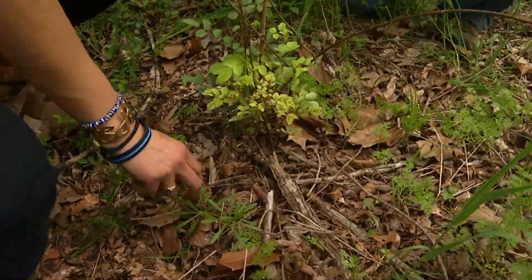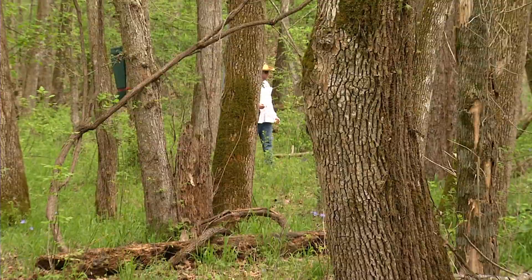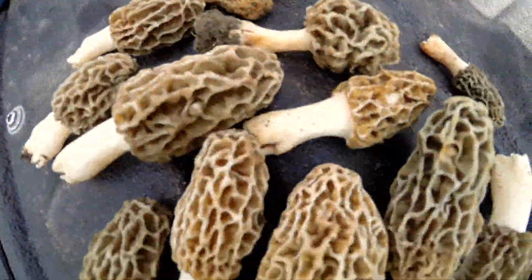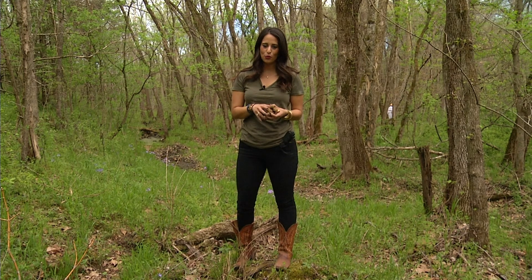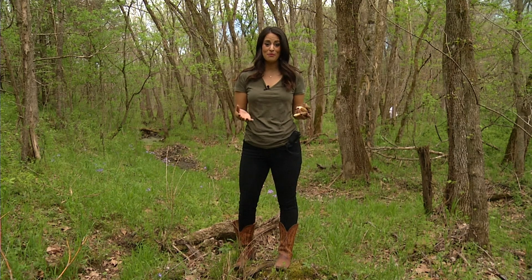Hunting morels takes patience, a good eye, and Derek says it's all about having a secret location. Having two people out is even better. It's a pretty good haul, actually. Once all is said and done and you have handfuls of morels, it's a good idea to wash them with salt water, getting rid of all the bacteria and bugs, before you cook them up however you like.